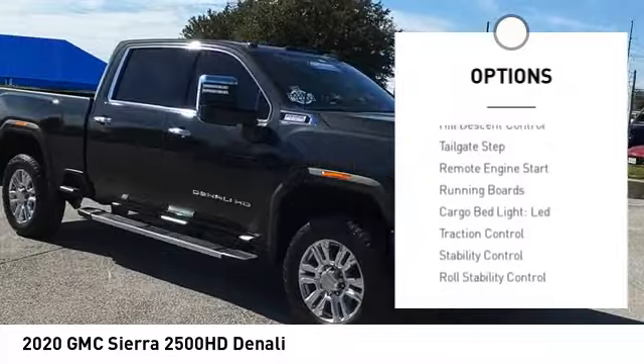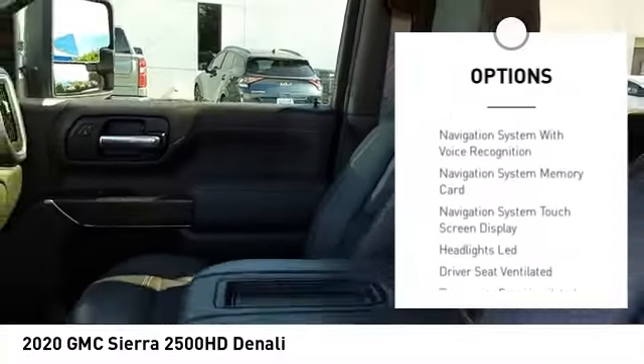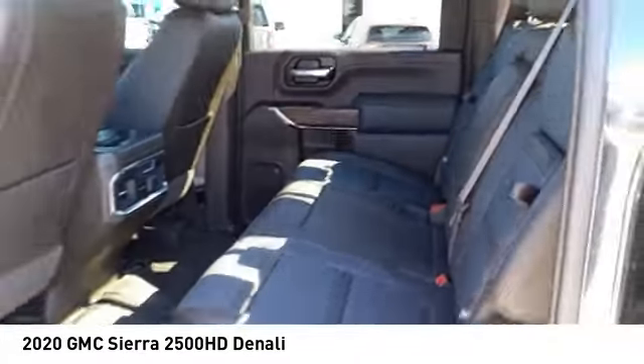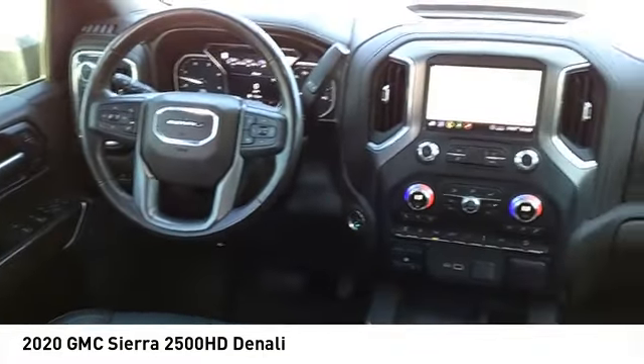Power windows with safety reverse. Hill descent control. Tailgate step. Remote engine start. Running boards. Cargo bed light. LED. Traction control. Stability control. Roll stability control. Auxiliary transmission fluid cooler.